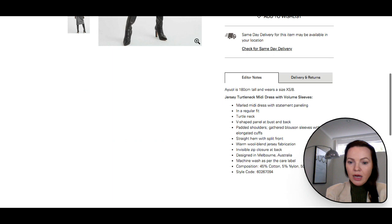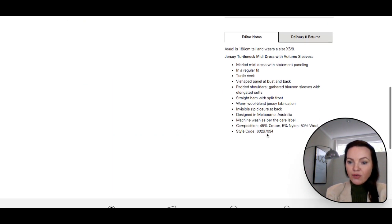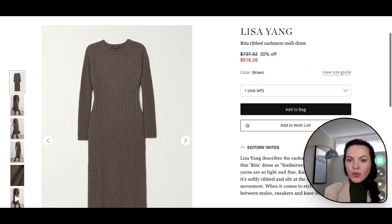In terms of fabric composition, this dress has a good fabric which is 50% wool, 45% cotton, and 5% nylon. Now the last dress for today is the Rita ribbed cashmere midi dress.